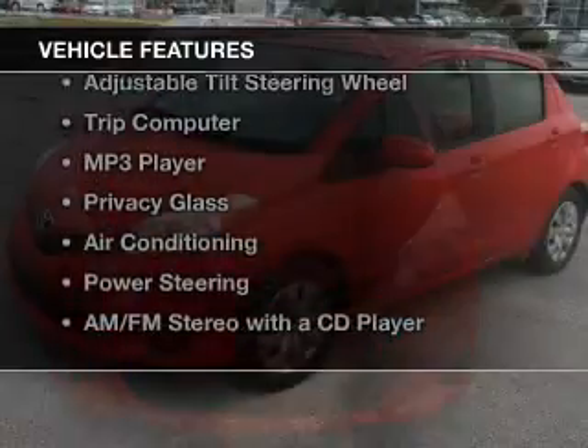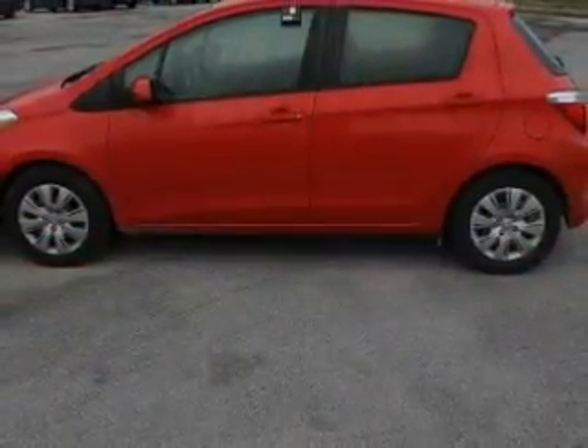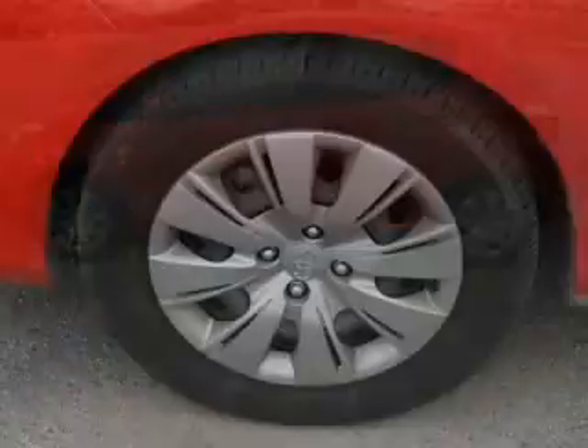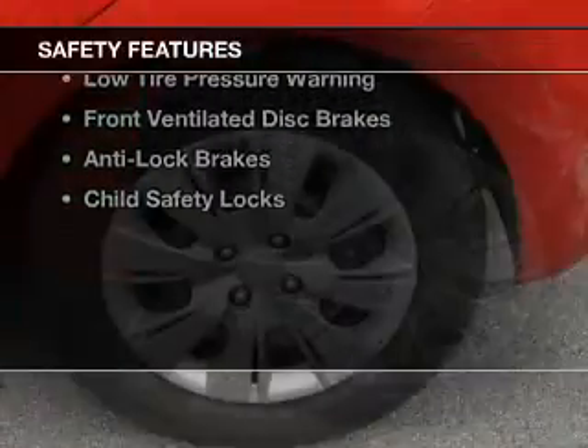The features include Bluetooth connectivity, digital radio, digital audio input, an adjustable tilt steering wheel, a trip computer, an MP3 player, privacy glass, air conditioning, power steering, and an AM-FM stereo with a CD player. Safety was made a priority with these features: